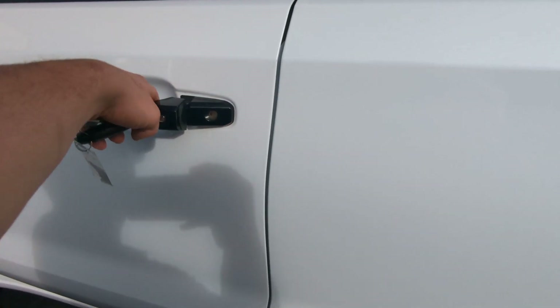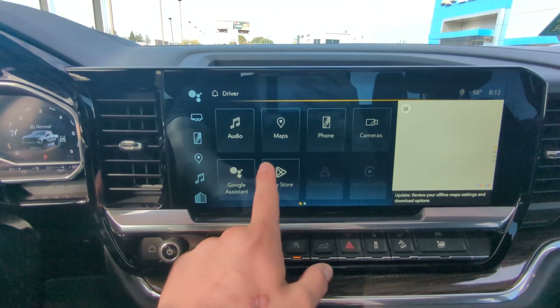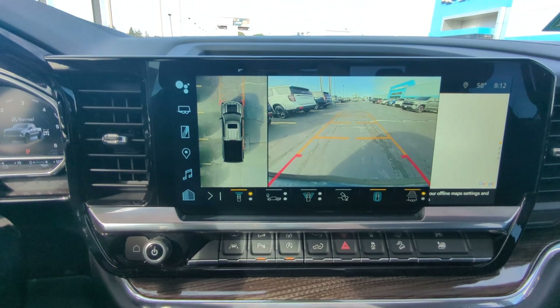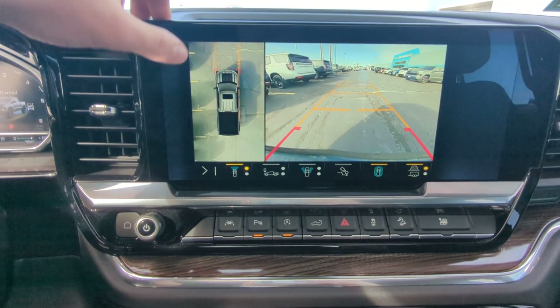And I'm just going to hop in and show you how the radio works real quick. Everything's working — even have that overhead camera angle, which is super nice, and a ton of other features.